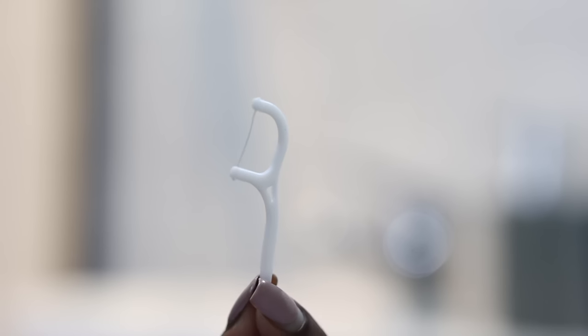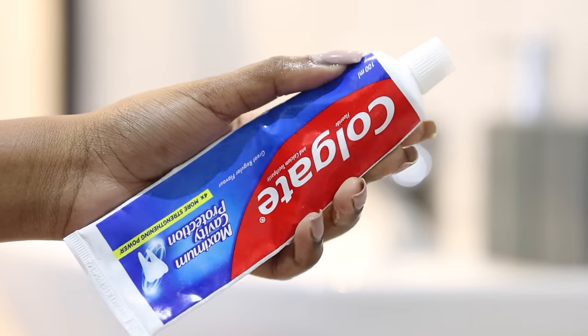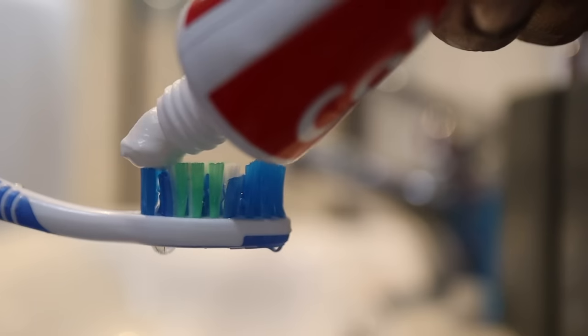First things first is oral hygiene. I went in with these little cute floss items which I really love, and then went in with some regular corvette and brushed my teeth.